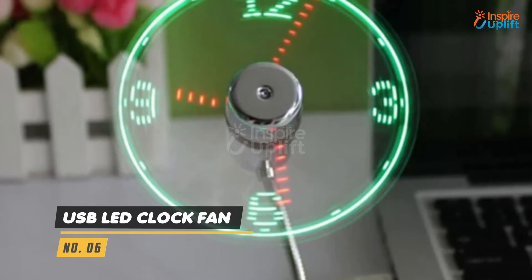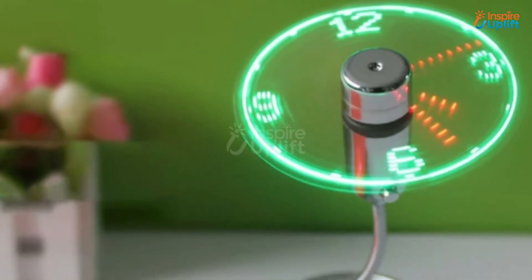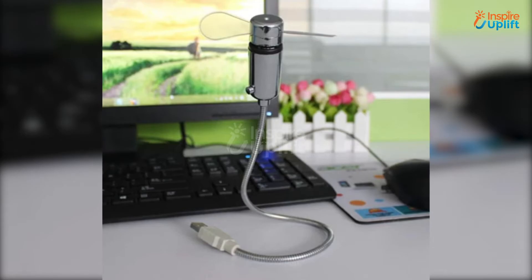At number 6 we have the USB LED Clock Fan. The long wire is flexible enough to position the fan the way you like. The soft foam blade doesn't make much noise when working, so you can get a cool blow without compromising your comfort.